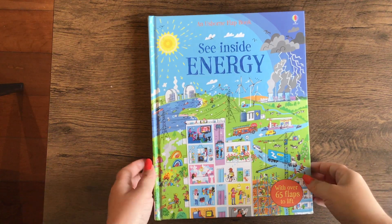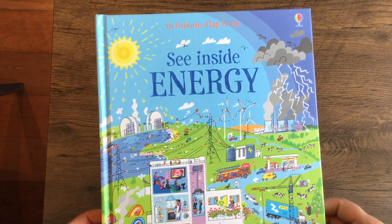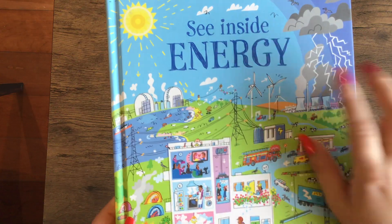Hello, welcome to Books with Laura. Today we're talking about the Usborne Flapbook, See Inside Energy.